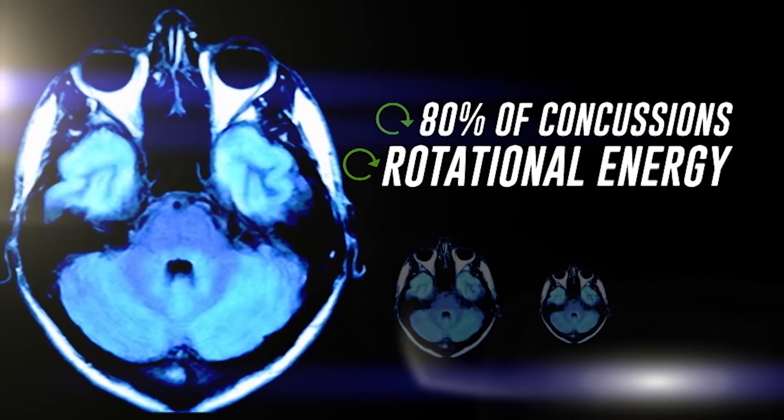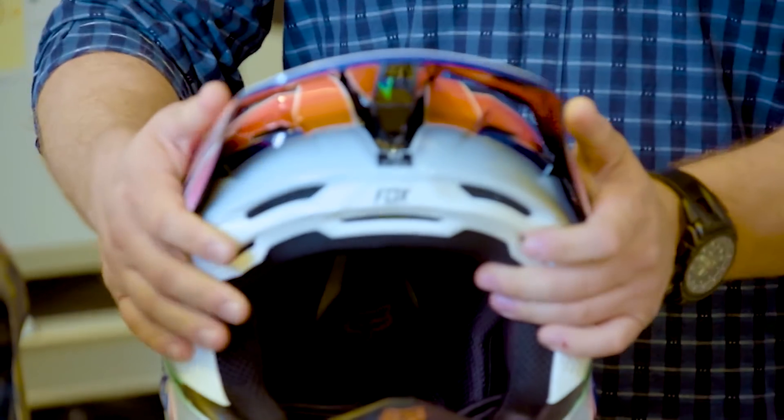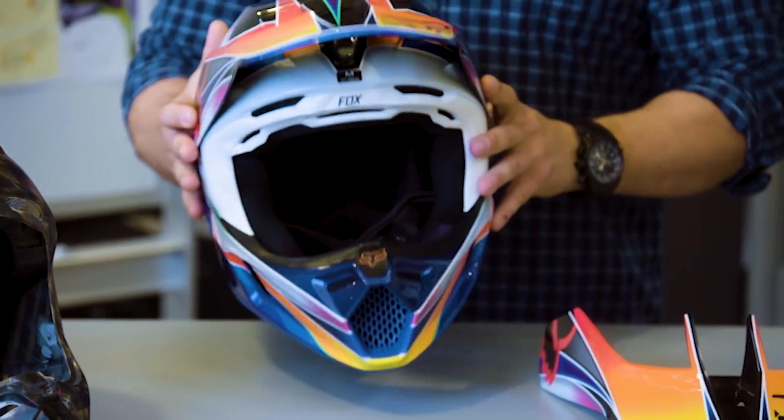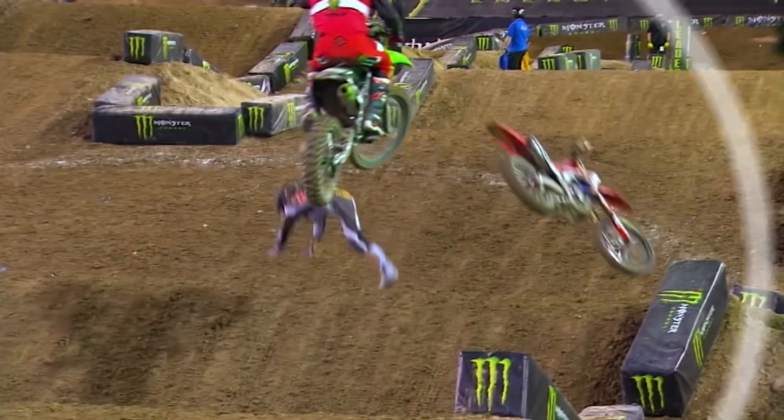We're trying very hard to minimize that risk as much as possible. The majority of concussions are caused by rotational energy, and part of that is caused by the visor digging into the ground. That's where we've gone to the MVRS — the magnetic visor retention system. The MVRS is meant to release when the rider crashes and hits their head on the bar, ground, or anything like that, so the visor pops off.